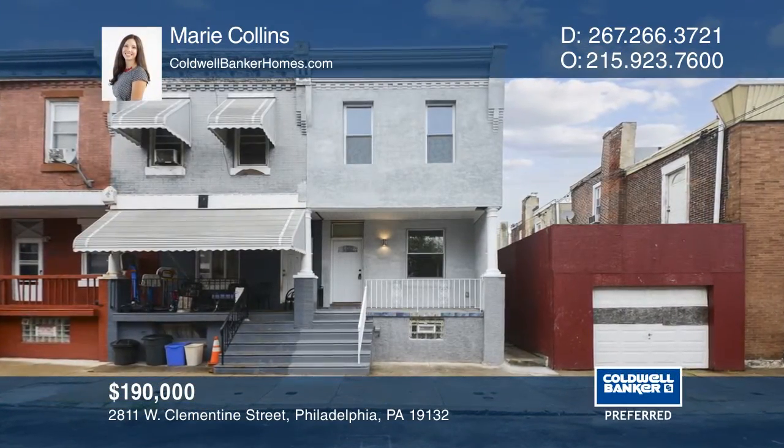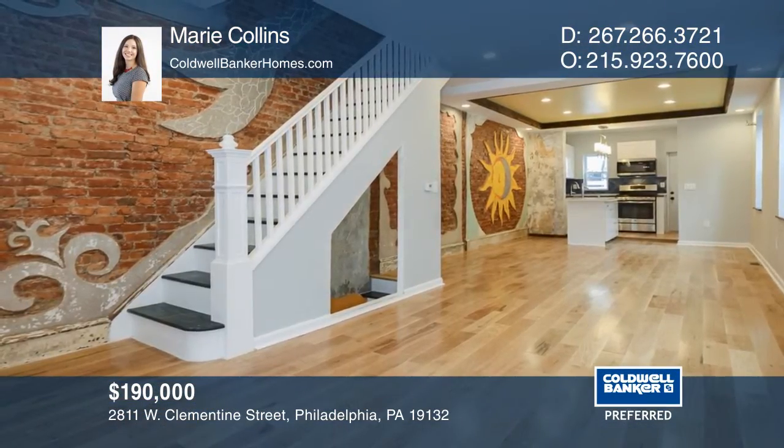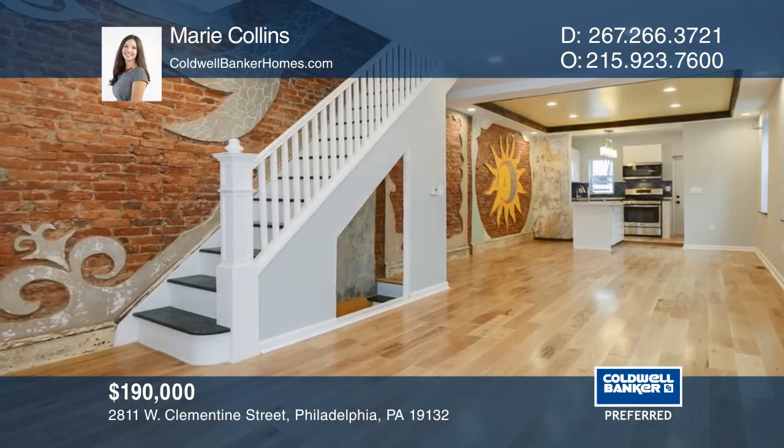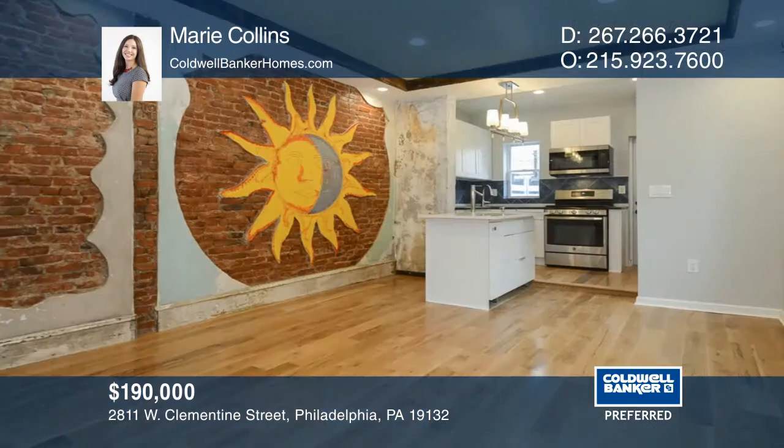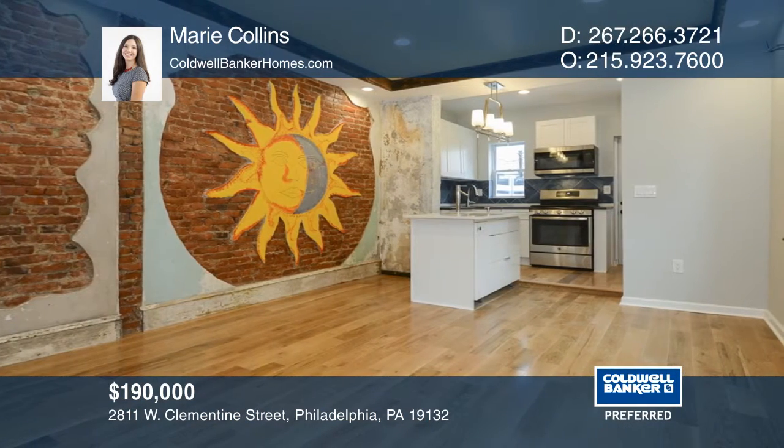This one-of-a-kind artistic renovation features an open living room with hardwood floors and a wall of exposed brick featuring a custom chiseled mural extending to the second floor. The kitchen has white cabinets accented by the dark granite countertops.